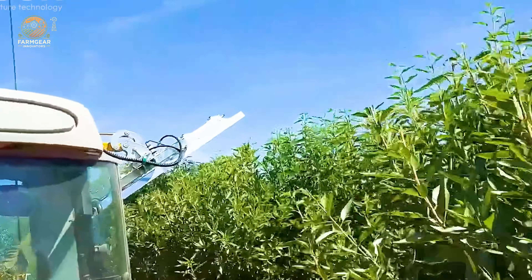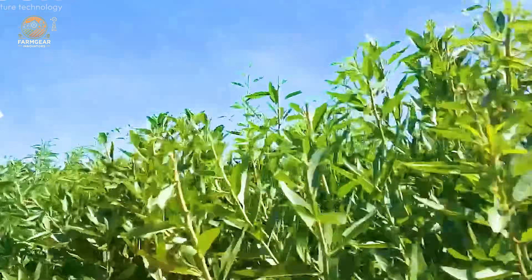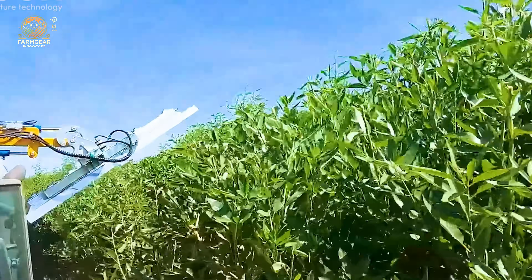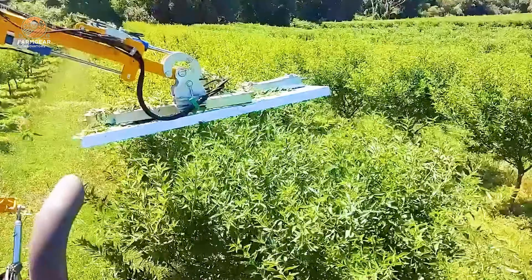With proper care, almond trees reach stable productivity within 5 to 7 years and can produce fruit for 25 to 30 years or more under ideal conditions.